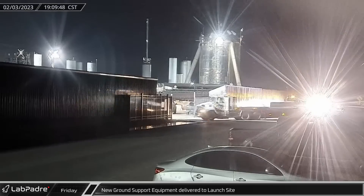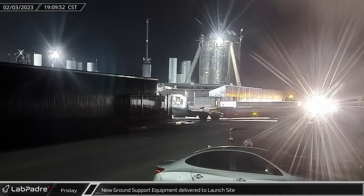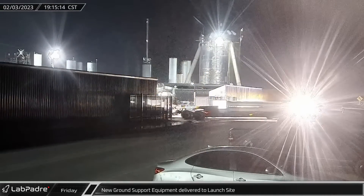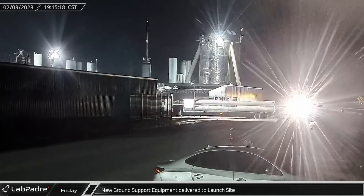By that evening, several trucks carrying the high-pressure gas canisters and some of the large diameter water deluge piping were spotted delivering their loads to the launch site.